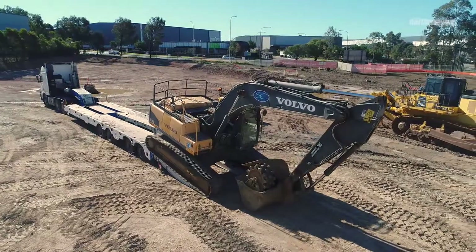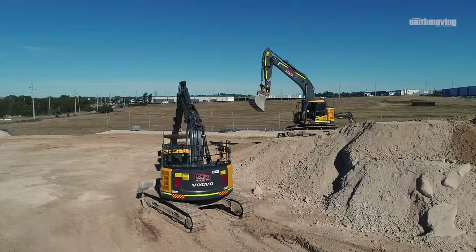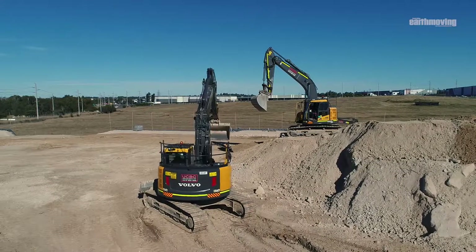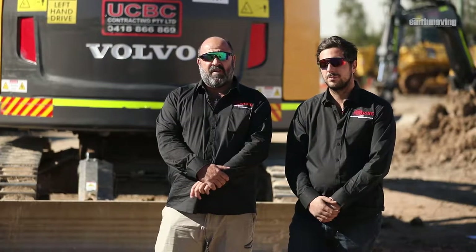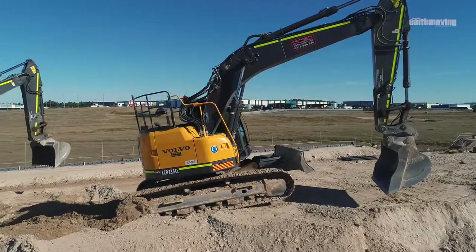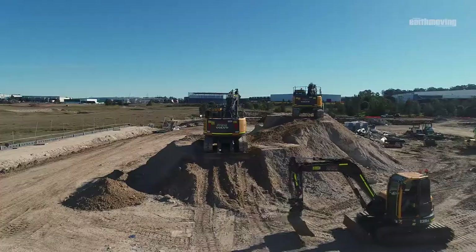It's important for UCBC in this competitive market to offer our clients efficiency and cost-effective pricing. A big part of that is the acquisition of our Volvo excavators, which helps us with production rates to satisfy our clients' timeframes and budgets.